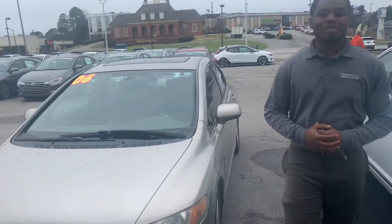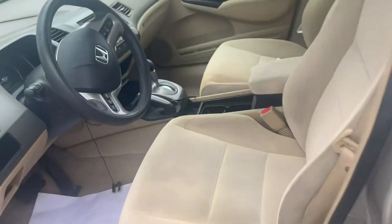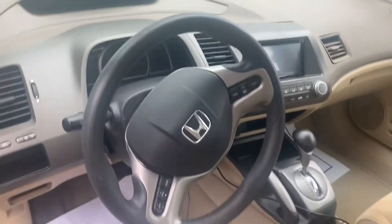Follow me, come inside and take a look at the inside of it. As you can see, for a 2006, this vehicle is very well-maintained and kept. We even have a sunroof and touchscreen display. You also have your nice cloth interior as well.